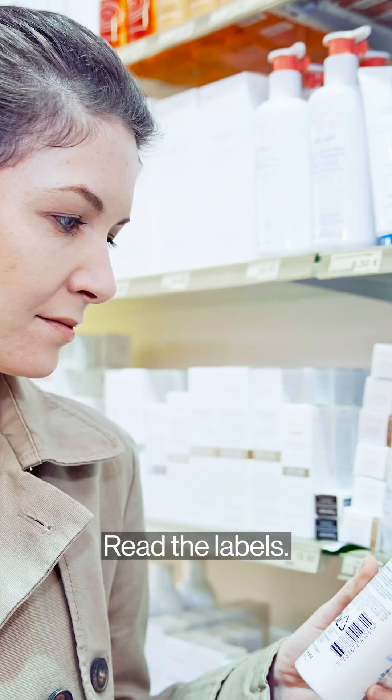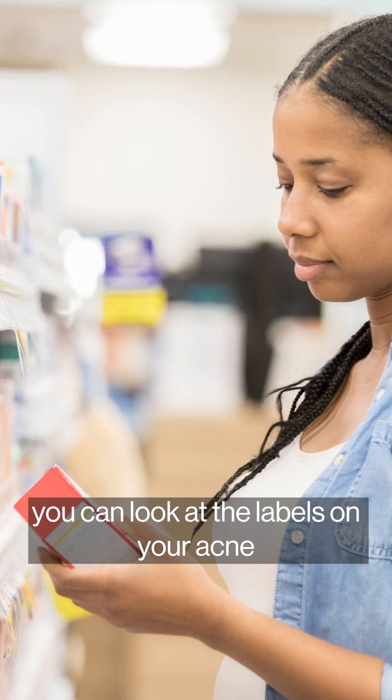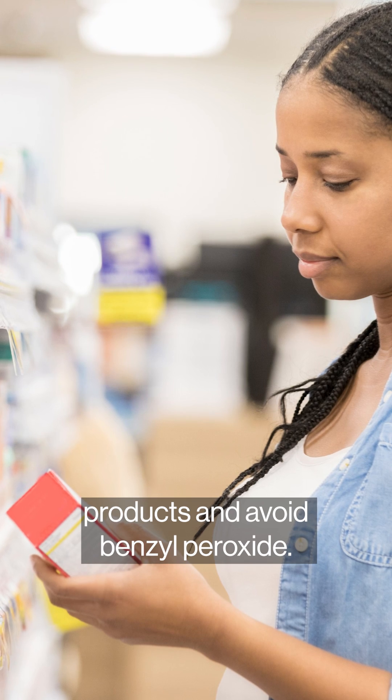So what to do in the meantime? Read the labels. If you're feeling cautious while the FDA does its follow-up work, you can look at the labels on your acne products and avoid benzoyl peroxide.